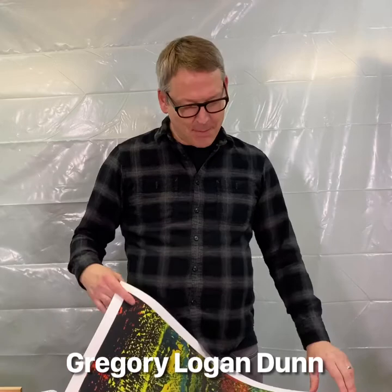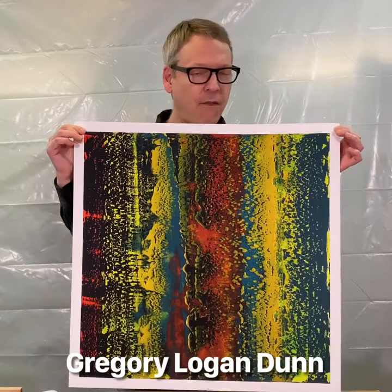Hey everybody, this is Gregory Logan Dunn. I'm here to talk to you about a new print giveaway that we're doing — Fall of the Rebel Angels.